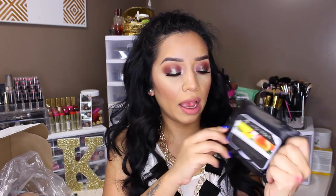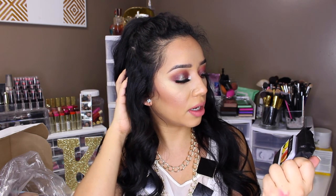I also got these e.l.f. Lotion Wipes in Sweet Mango. I've been wanting to try their wipes for the longest time. I do have some of those green ones in the back and I really like them, but I just wanted to try these out and it said they were one of their bestsellers. I haven't used them yet, so we'll see how these work.